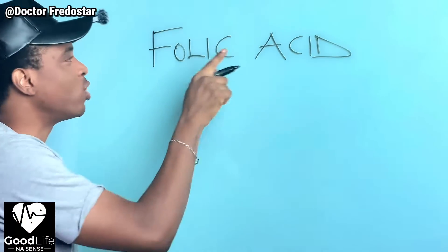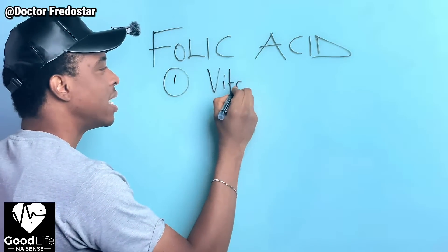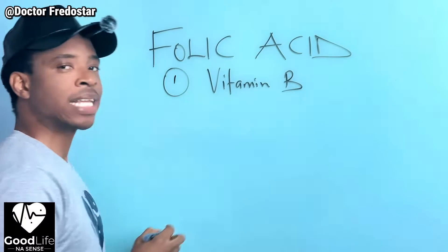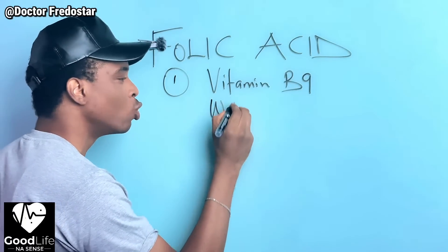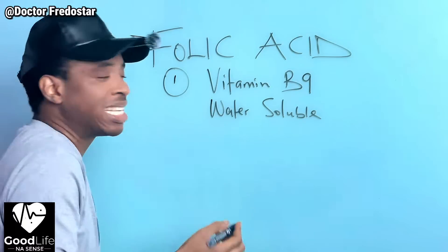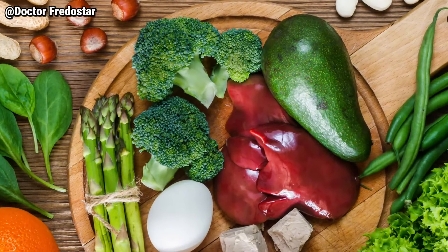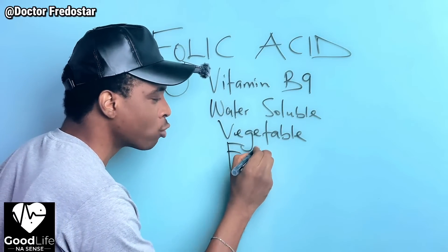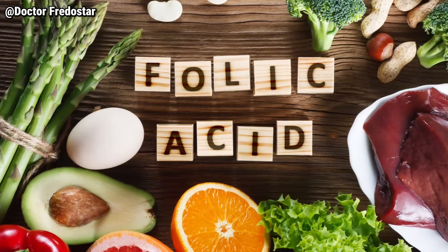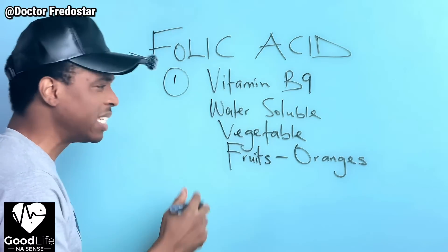Let's talk about folic acid. Folic acid is Vitamin B9. Folic acid is water soluble. Folic acid can be lost from your food - like your vegetables - if you chop them too much. You can find folic acid in your fruits, for example citrus fruits like oranges, and other fruits.